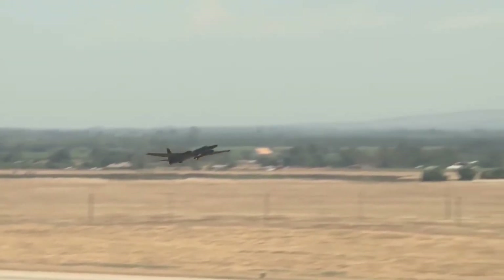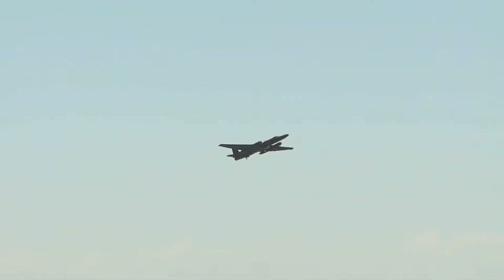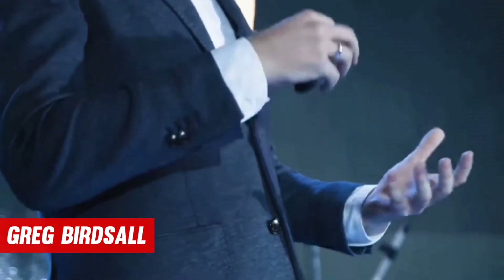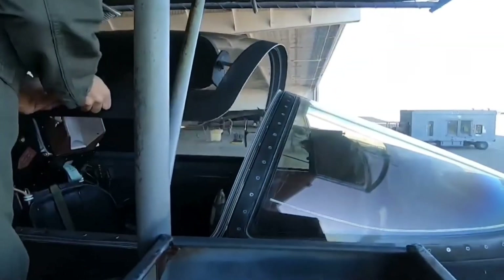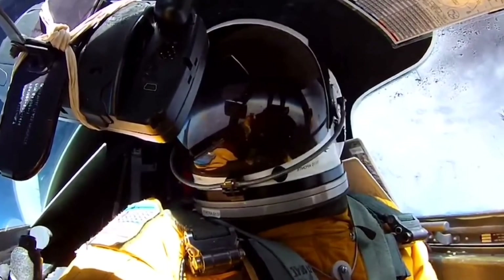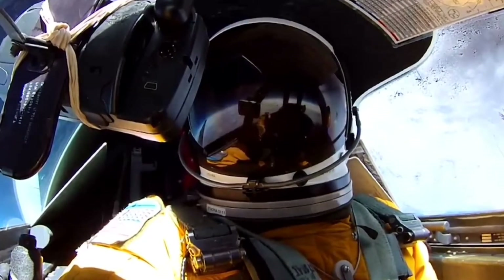"The U-2 really attracts pilots who want to say, I fly the most difficult airplane in the inventory," says Greg Birdsall, Lockheed Martin's U-2 deputy program manager. They put a pilot candidate in a trainer plane with a seasoned instructor pilot in the back seat to see how they react to the strange handling characteristics of the plane. Only about 10–15% of pilots who apply for the program are accepted.